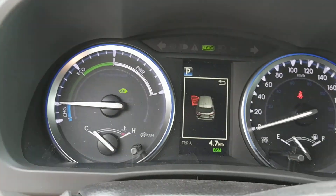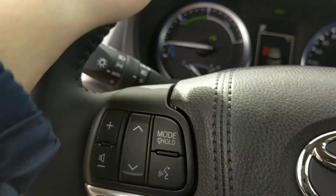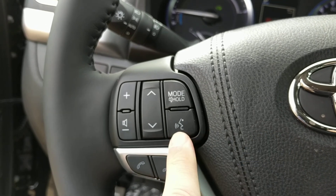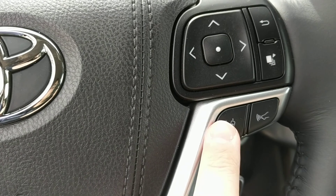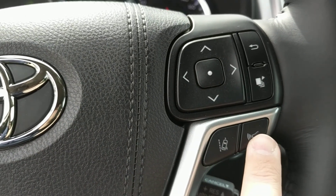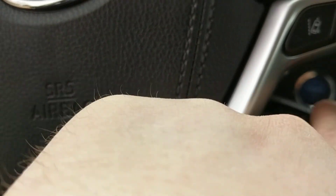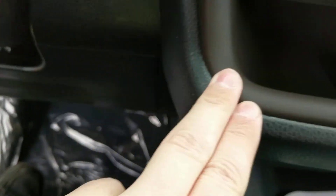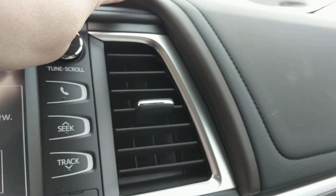So you do have the Toyota multi-information display there in the middle — speedometer and everything. Leather-wrapped steering wheel with volume controls, driver easy speak, and Bluetooth controls for your cell phone. Lane departure controls here, and this is your dynamic radar cruise control button — you can adjust the sensitivity with this button. Cruise control knob right in here. You can see the two-tone dark chocolate coloring that runs along the top as well as along the black interior.